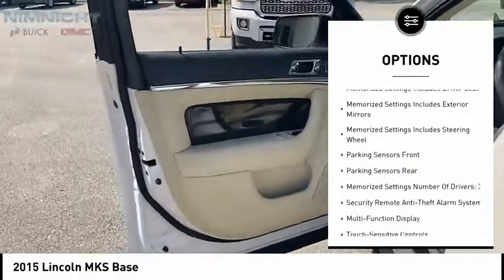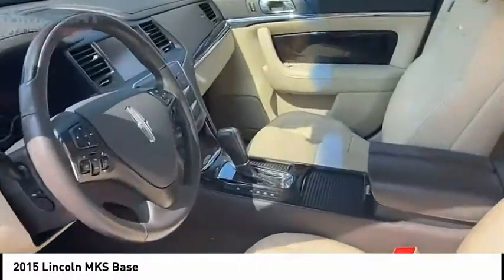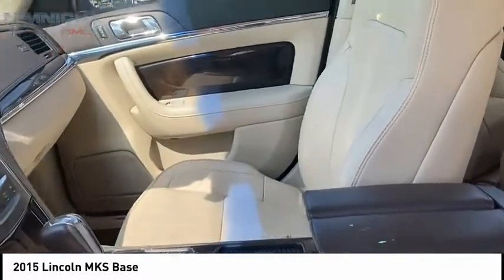Fog lights, braking assist, ambient lighting, power brakes, and electronic messaging assistance with read function.